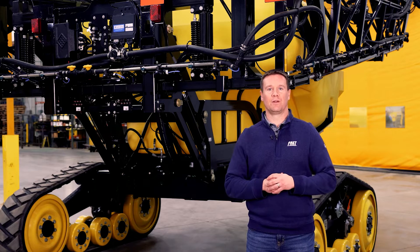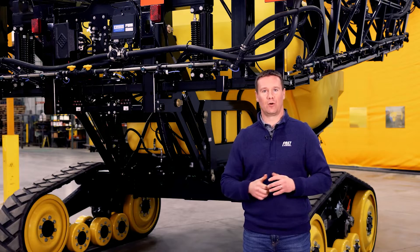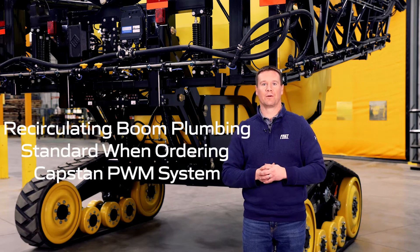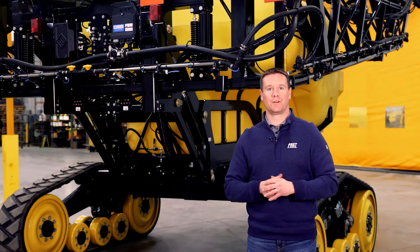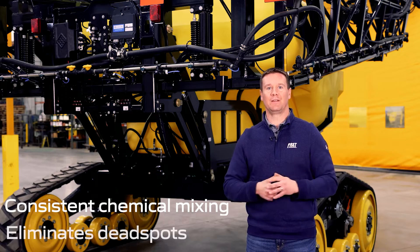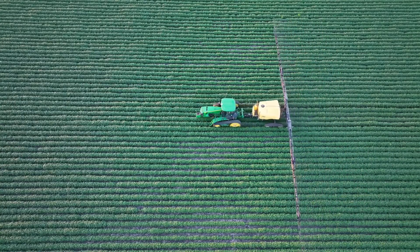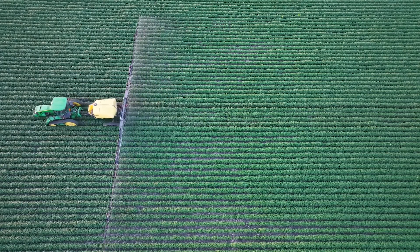All of this results in a more responsive boom height system that will provide more consistent spray coverage and weed control. An additional new factory installed option offered by Fast is recirculating boom plumbing, which is now standard when ordering Capstan PWM pulsing nozzle systems on new Fast sprayers. Boom recirculation provides more consistent chemical mixing in the boom lines and eliminates any dead spots in boom plumbing to prevent chemical buildup. Boom recirculation ties together all the boom lines and pushes product back to the main tank when the pump is turned on and you aren't spraying.